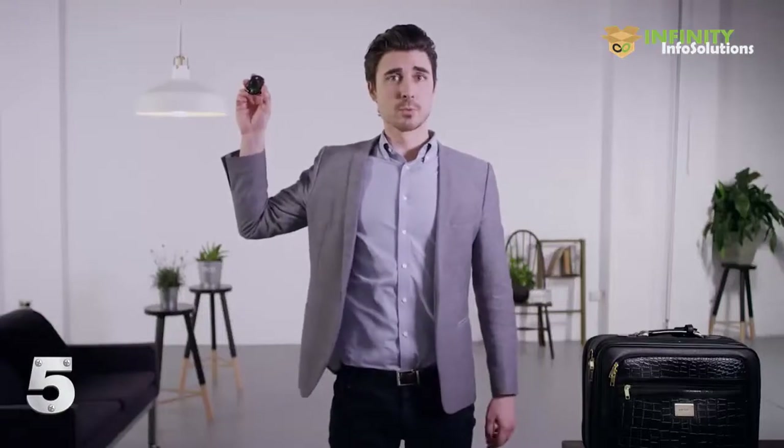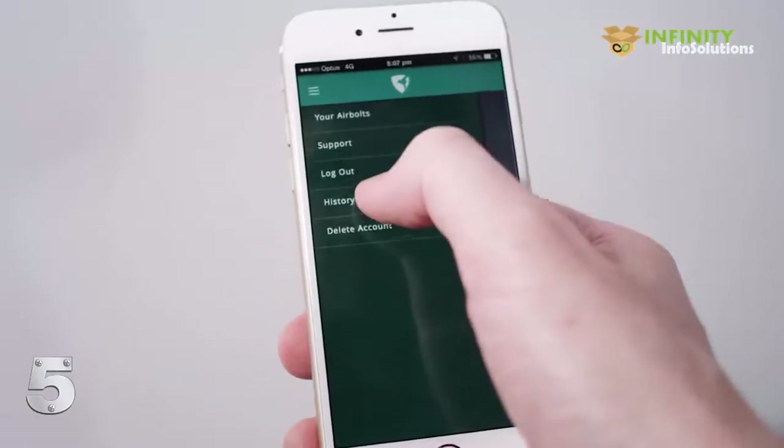The AirBolt has a rechargeable battery which only needs to be charged once a year via a standard micro USB connector. It's TSA approved, so airport security is not an issue. The app will record a history of every time you've locked and unlocked your AirBolt. You can even share access to your AirBolt with your friends, so you'll be able to unlock it from the other side of the world.